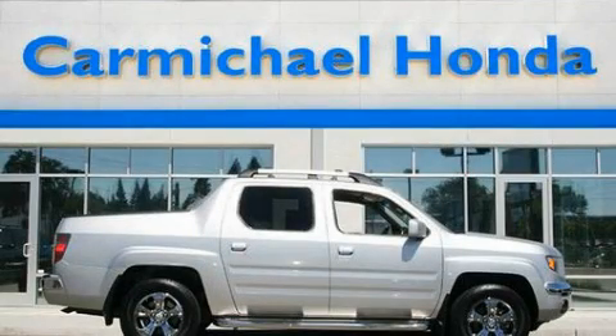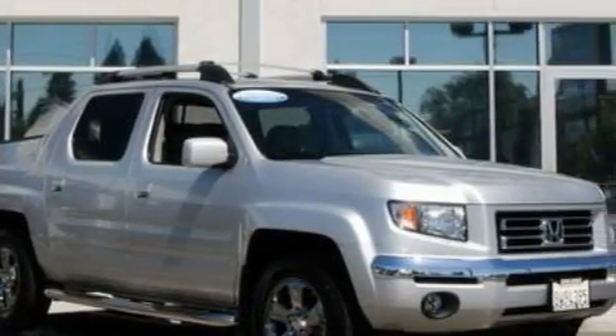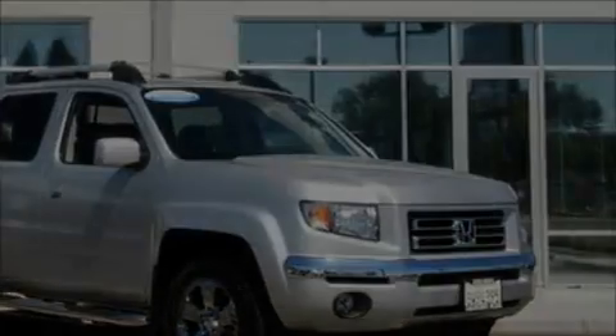This is a 2006 Honda Ridgeline. It has the power to move what you need and the look too. It has a 3.5 liter 6-cylinder engine, an automatic transmission, and 4-wheel drive.